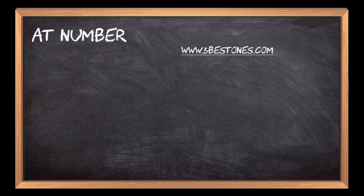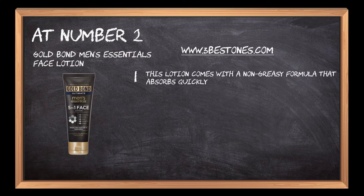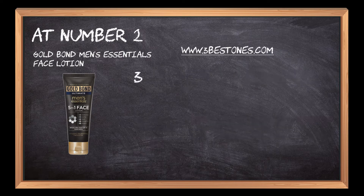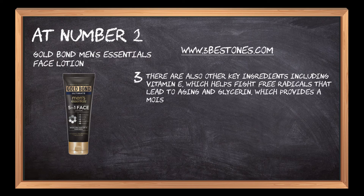At number 2: Gold Bond Men's Essentials Face Lotion. This lotion comes with a non-greasy formula that absorbs quickly and leaves your skin feeling moisturized. One of the main ingredients is aloe vera, which has natural healing properties and can help soothe dry or irritated skin. There are also other key ingredients including vitamin E, which helps fight free radicals that lead to aging, and glycerin, which provides a moisturizing effect.